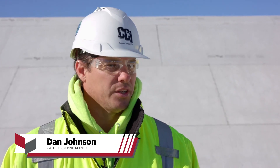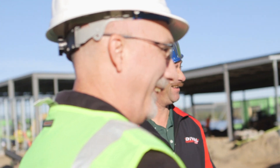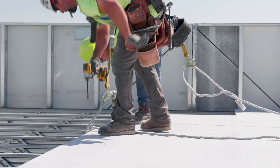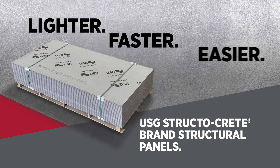I would definitely recommend using it again, and I would suggest going forward for a lot of people to use it. We would absolutely use a structural panel again. The panels are a great system — it's definitely going to be the way of the future. USG StructoCrete brand structural panels: Lighter. Faster. Easier.